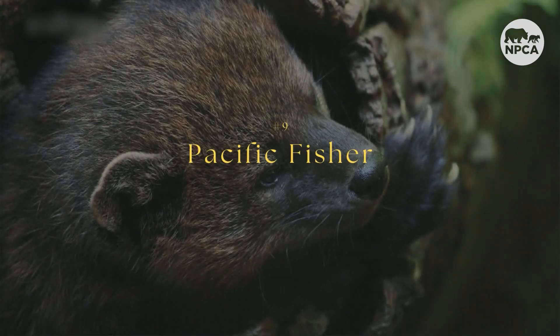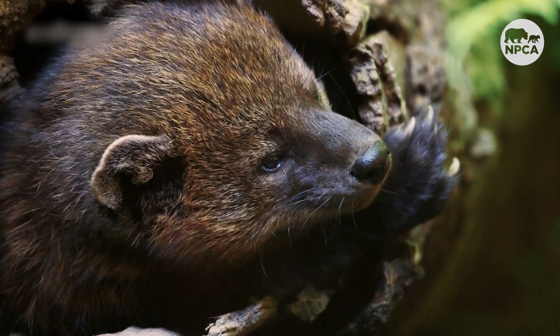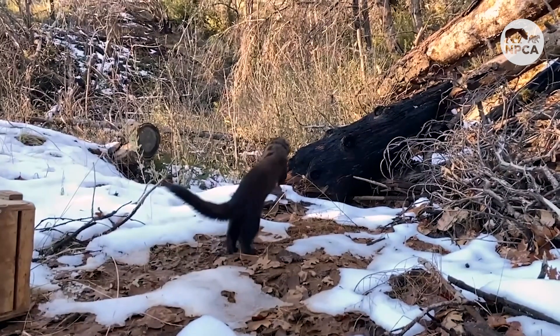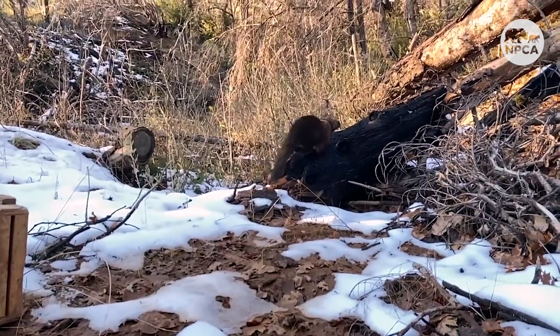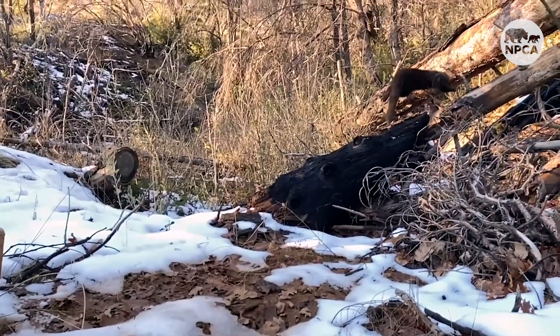Lastly, the Pacific Fisher. These cat-like animals are 8 to 10 pounds and used to roam from the northwest down through California. Now, following decades of trapping and logging, the animals are gone from Washington State and are considered rare in the rest of their range. Olympic, Yosemite, Mount Rainier, and North Cascades National Park have all participated in reintroduction and monitoring programs to hopefully bring back this species to the region.